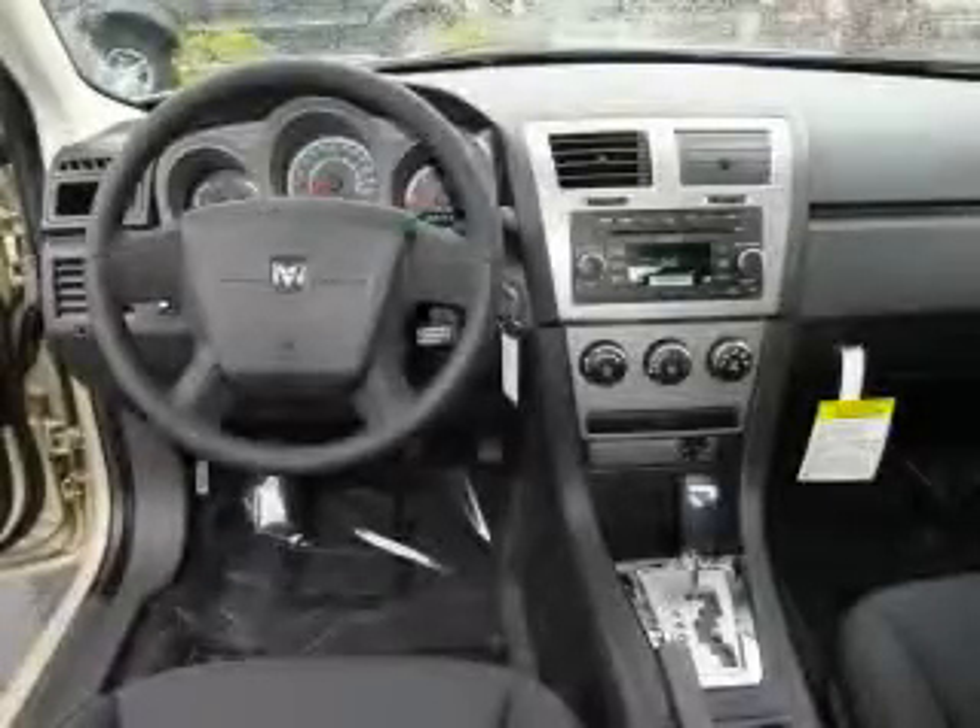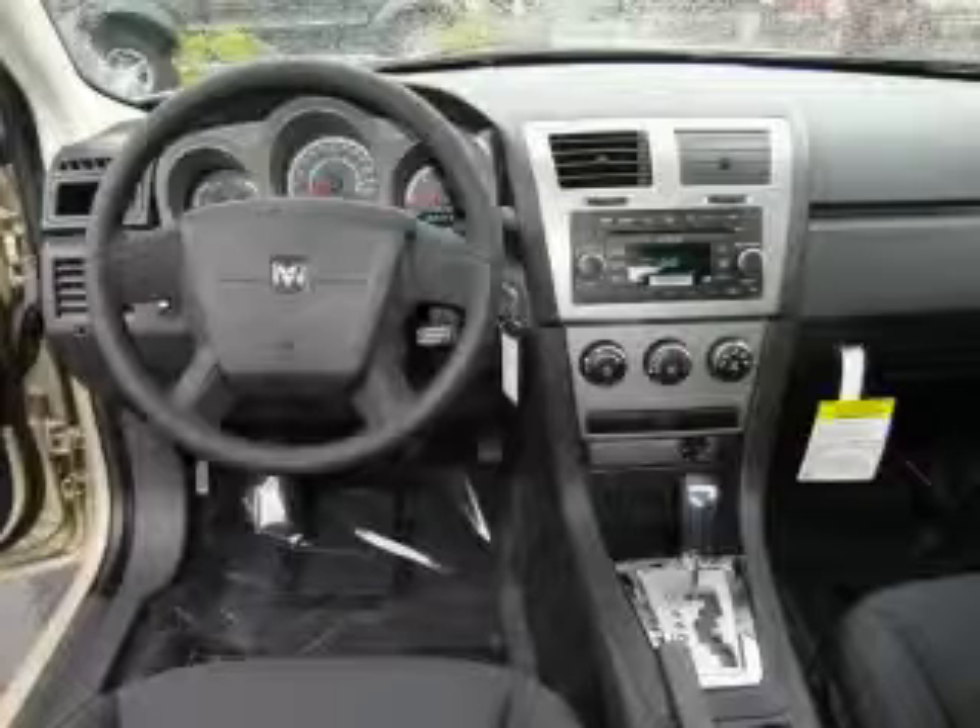This vehicle has the safety and efficiency of front-wheel drive. The responsive four-cylinder engine connected to a smooth-shifting automatic transmission produces crisp acceleration.